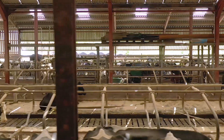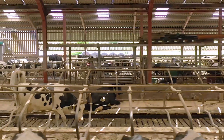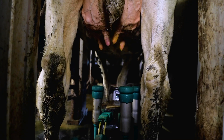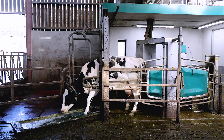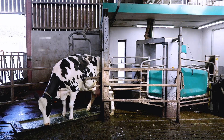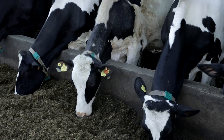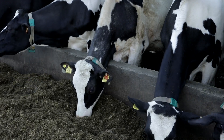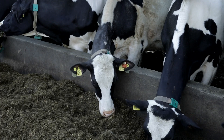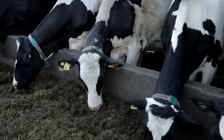Since returning home to the farm, I have a keen interest in implementing new innovations. The most recent of which has been installing four robotic milking units. Remote sensor technology is also used to monitor heat detection, health, and rumination of the cows. I use this information to help reduce antibiotic use.